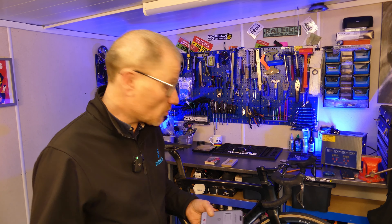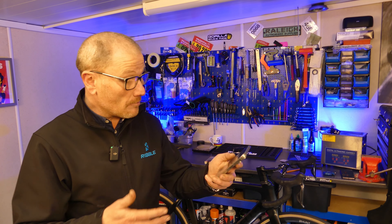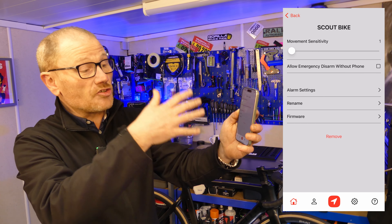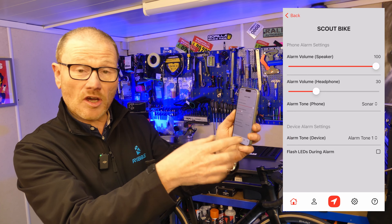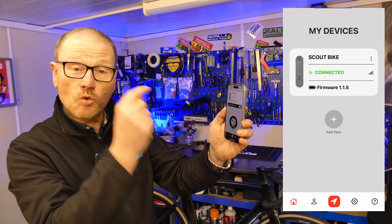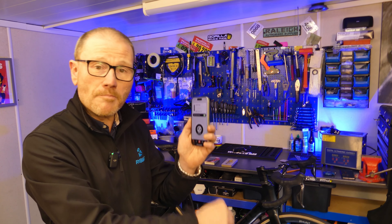Let's look at the alarm function first. The system comes with a companion app which you can use for checking battery level, connectivity, and firmware version. You can also adjust the sensitivity of the alarm and how it notifies you — volume, notification sound types and so forth. Another great function is you can disable the audio on the alarm itself, meaning if the alarm is activated it will notify your phone but the bike itself won't make a sound.